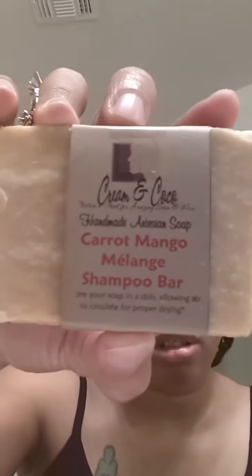I got the Carrot Mango Milan Shampoo Bar, and I didn't buy this to use on my hair. You can use this on the hair or body — that's what it says on her website. So I'm going to use all of these as body bars, and two of them as face bars as well.